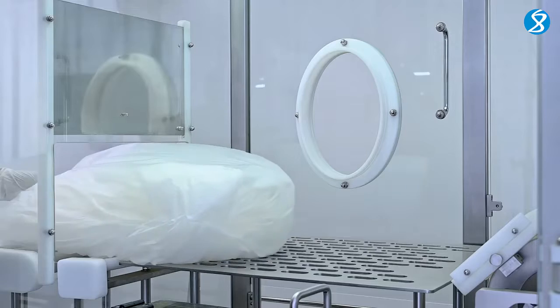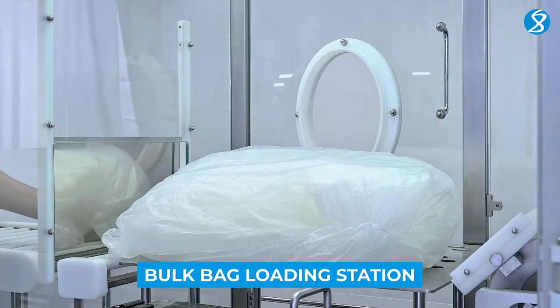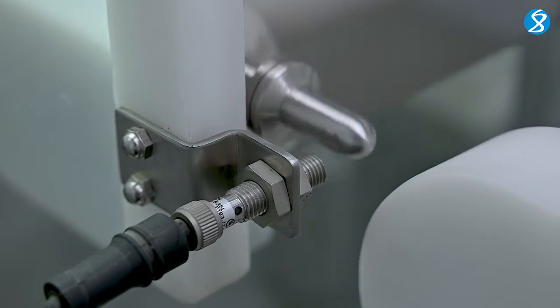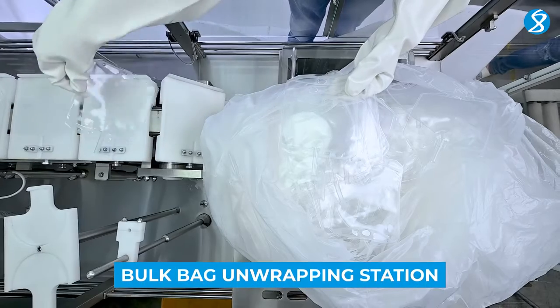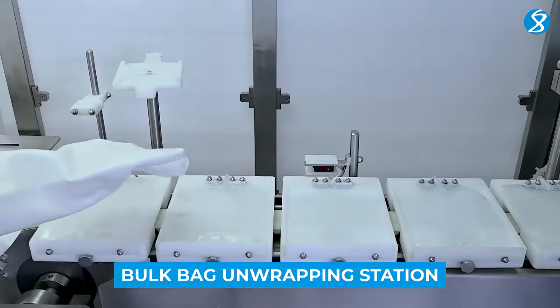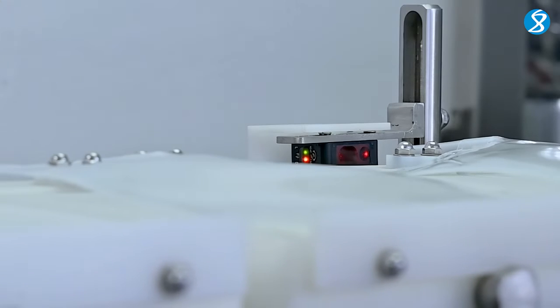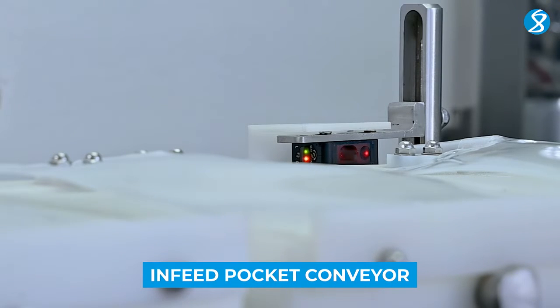Our process begins at the bulk bag loading station, where raw materials are safely and aseptically loaded. The bulk bag unwrapping station ensures easy access to the materials, streamlining the production process. Materials are then smoothly transported by the infeed pocket conveyor for further processing.